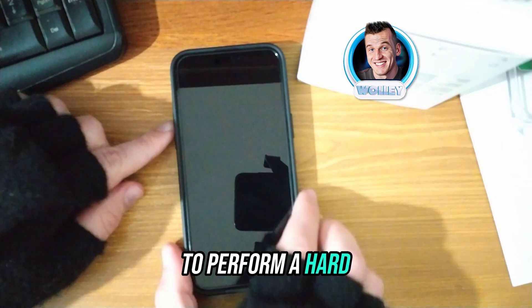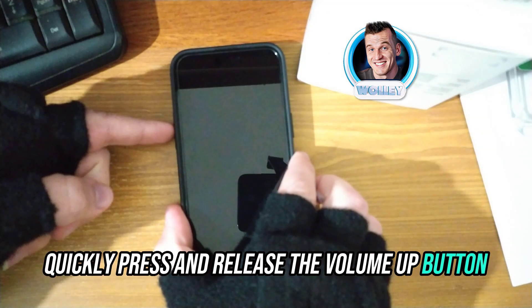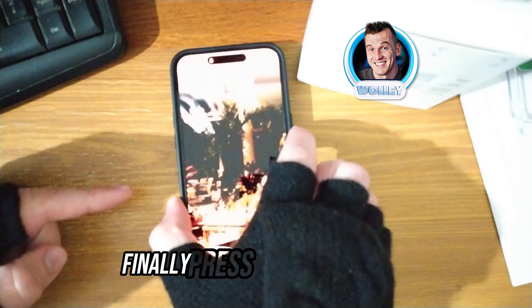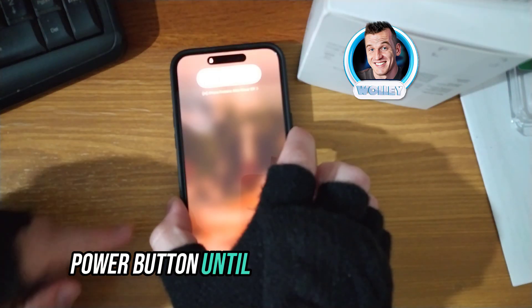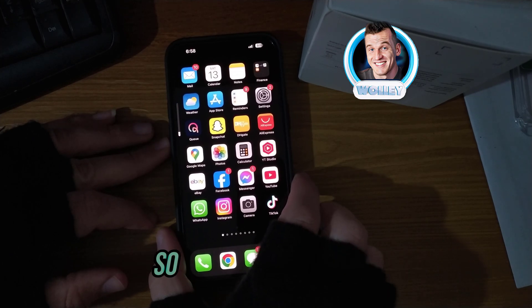To perform a hard reset on your iPhone, quickly press and release the volume up button, then quickly press and release the volume down button. Finally, press and hold the side power button until you see the Apple logo. This might take around 10 seconds, so keep holding.